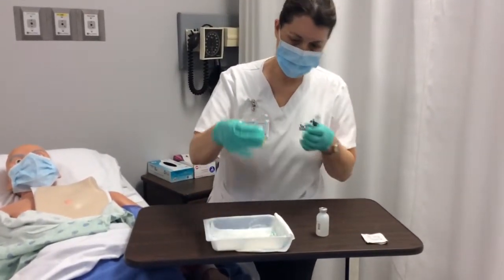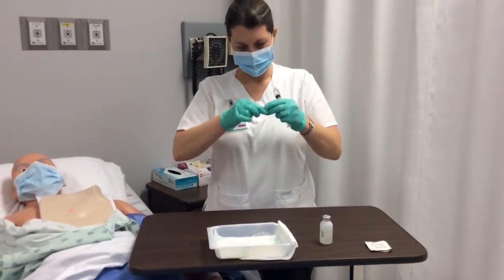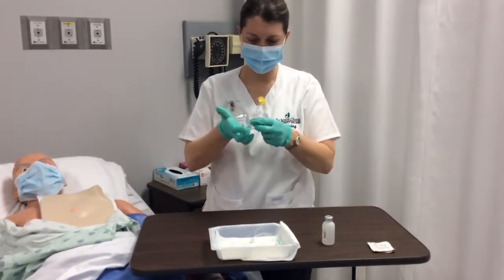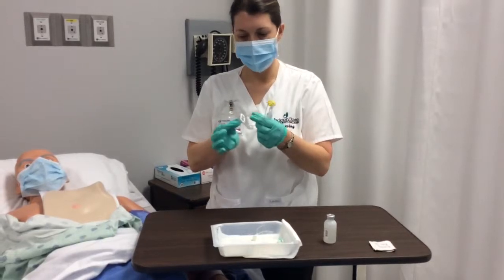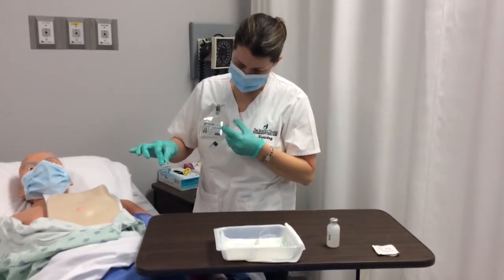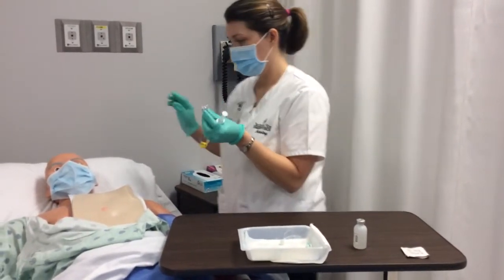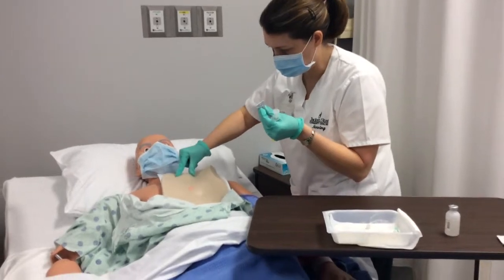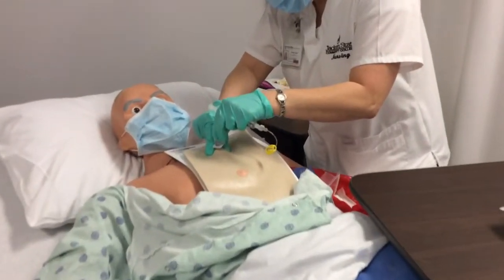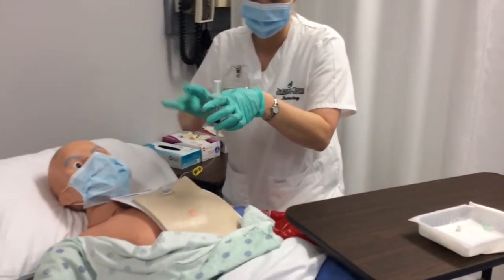I'm going to stabilize the life port and go in at a 90-degree angle. I felt it hit the back. I didn't touch anything, so I'm still sterile. I'm going to get my bio patch — blue side up.